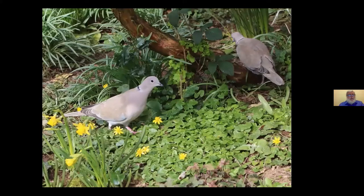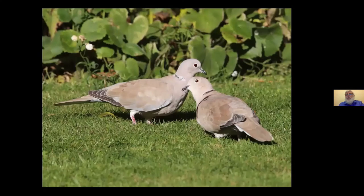Collared Doves, number 16 — they first bred in Britain in 1955, after expanding across Europe from Turkey and the Balkans. They've reached all of Ireland now, and the Northern and Western Isles. The population is estimated at nearly a million pairs. I can remember seeing my first collared doves around 1960, when they were very rare. They feed on seeds supplied in gardens, which is probably one reason they're doing so well, and they have a long breeding season — raising up to five broods of two chicks in a year.